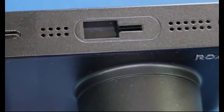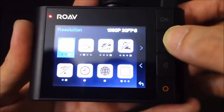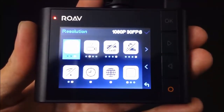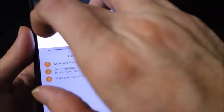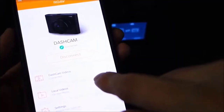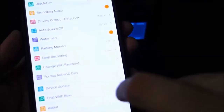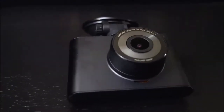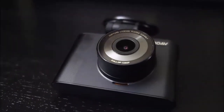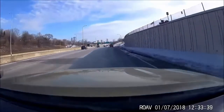With the ROAV A1's built-in Wi-Fi, you can use your smartphone — iOS and Android — or tablet to connect directly to the dash cam using the free ROAV app. Using this app allows you to remotely download video directly onto your phone and make setting changes to the camera. The built-in GPS can track and document your travels and routes, which can be accessed through the ROAV app. You can also watermark the video files with your speed and coordinates.